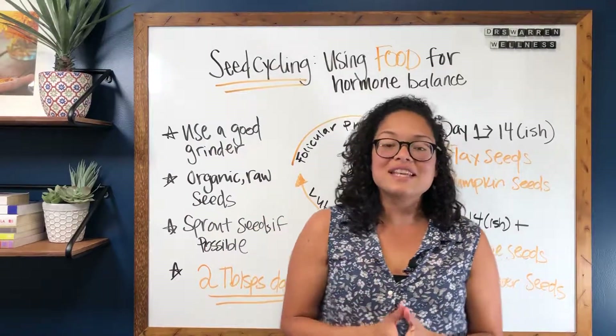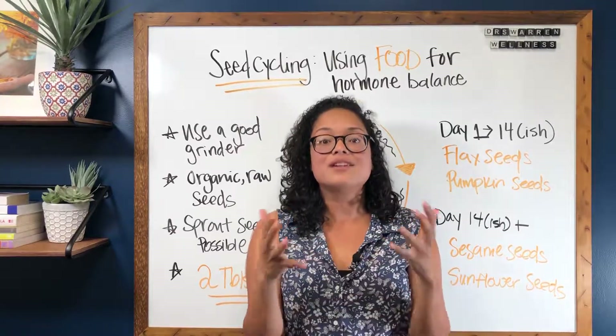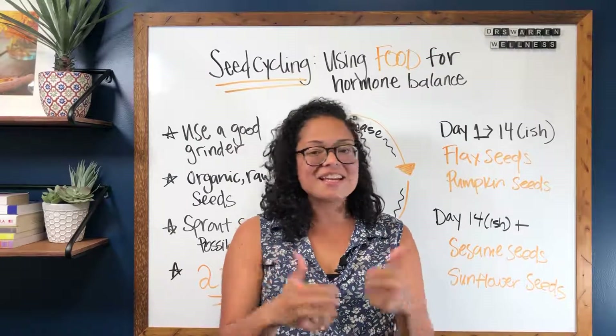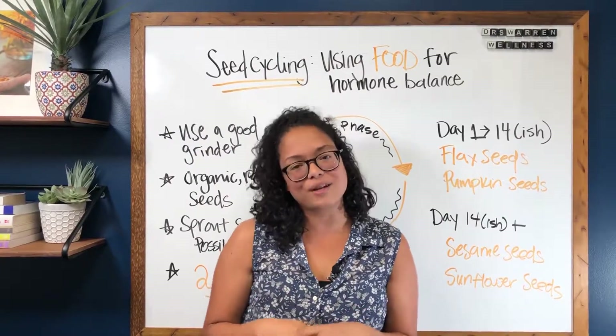So guys, this is how you seed cycle. If you have any questions, make sure to leave a comment. If you're already doing seed cycling, leave us a comment and let us know so that other women can be encouraged. If you have any ideas or questions on future topics, make sure you let me know because I love answering your questions on video.